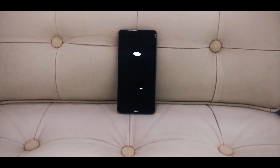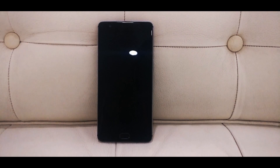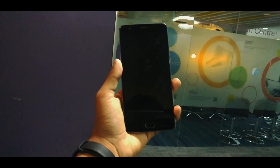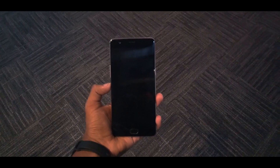So guys, these are some of the issues that I am facing with my one-year-old OnePlus 3T. If you are also facing the same issues or different issues — or if your OnePlus 3T is working fine — do let me know in the comments below, and don't forget to hit that subscribe button. Thank you, Techie Mania signing off.